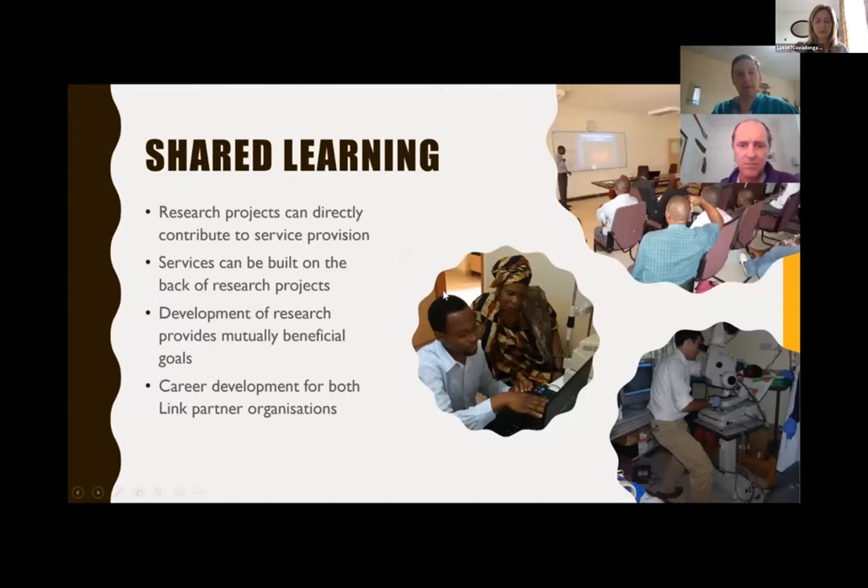Nick is going to talk about the shared learning we've been able to achieve — mutual benefits for both individuals and institutions. In the sphere of diabetic retinopathy, service provision has grown out of research projects. The research projects provide sustained funding at the beginning to get clinics going, and then as demand has grown, services have grown and taken over. Research projects provide a mutually beneficial goal for both parties, and this collaboration has allowed career development for both sides of the link.